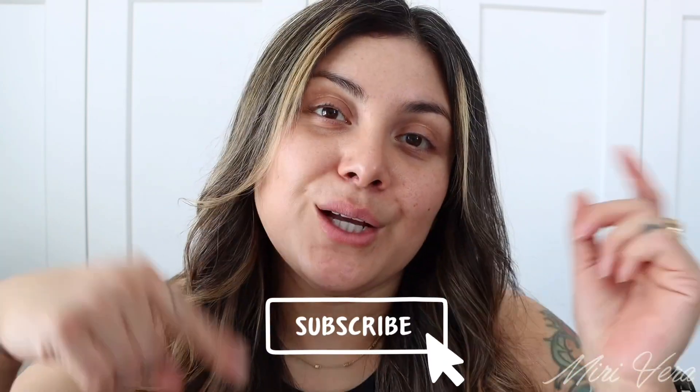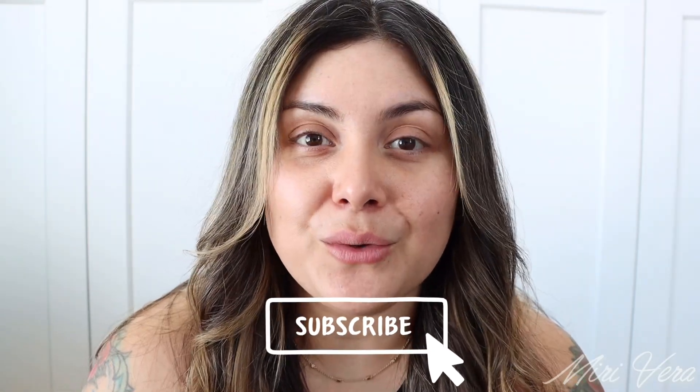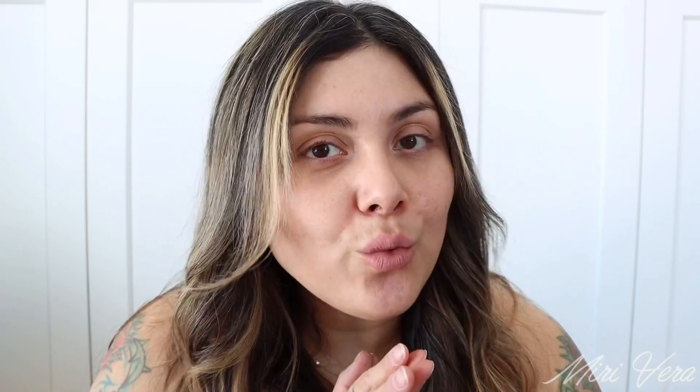Hello my lovelies, welcome back to my channel. If you are new here, hi, my name is Mary and I give you an extra warm welcome. I would love it if you grabbed a snack, stayed for a while, and clicked the subscribe button. If you're a returning viewer, thank you so much for coming back. Today Make Beauty is in the spotlight — it's another brand overview where I'll use every single product I own from Make Beauty and let you know what is worth your money and what is not.